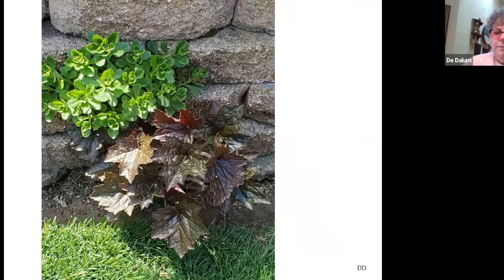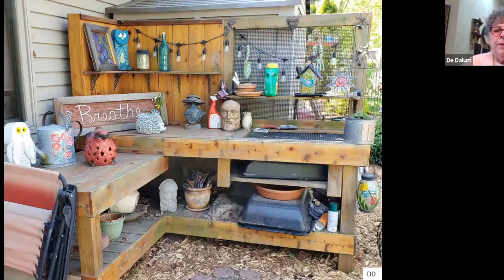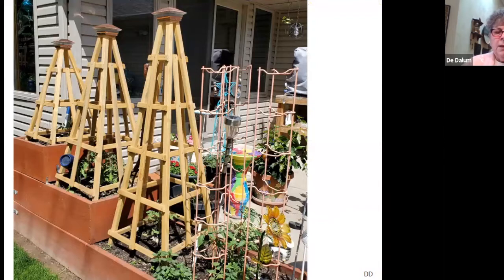Sometimes you can plant things where you want them and sometimes mother nature puts them where she wants them — these were just volunteers that came up in their stone wall, and I let stuff like that go because it adds interest to the stone surface. This is her workbench; it stays out all year round as a place where she can do her potting, tucked into another corner at the back of the house. Most of Debbie's gardens are perennial gardens, but along the back patio she has tiered planters with tomatoes and other potted vegetables, and you can see the tomato cages that Mike built for these raised planters.